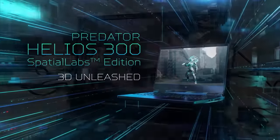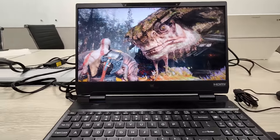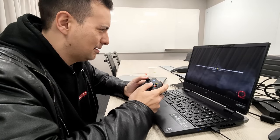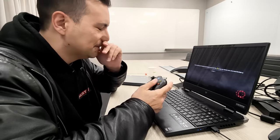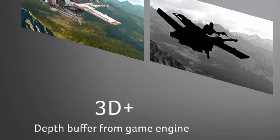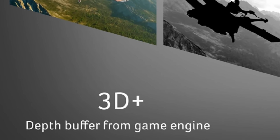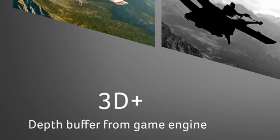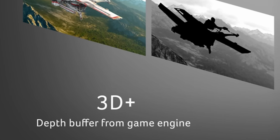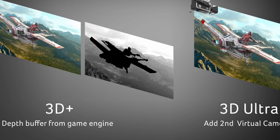So how does this all work? The Acer team told me that game devs actually use 3D models in their games already, even when those games are meant to be played on 2D screens. So all the 3D information is actually baked right into them anyway. This 3D data only needs to be freed, and that is exactly what the new Acer hardware in combination with their software does. Last year they introduced their 3D Plus technology, which already gave games more depth and was already very immersive. However, there was still only an approximation of perfect 3D and imperfections remained because no second camera angle was used to generate the second picture.